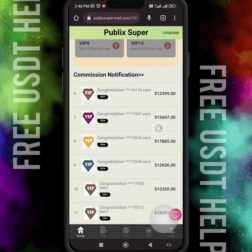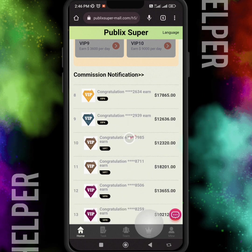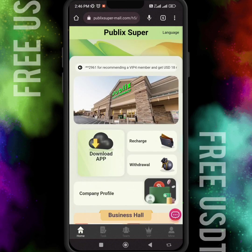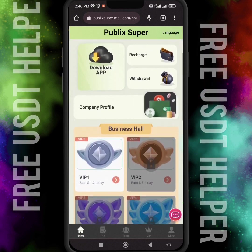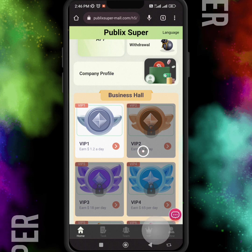Many users earn thousands of dollars — like seventeen thousand dollars, twelve thousand dollars, fifteen thousand dollars — according to the VIP plans. You can also choose your VIP plan according to your investment.